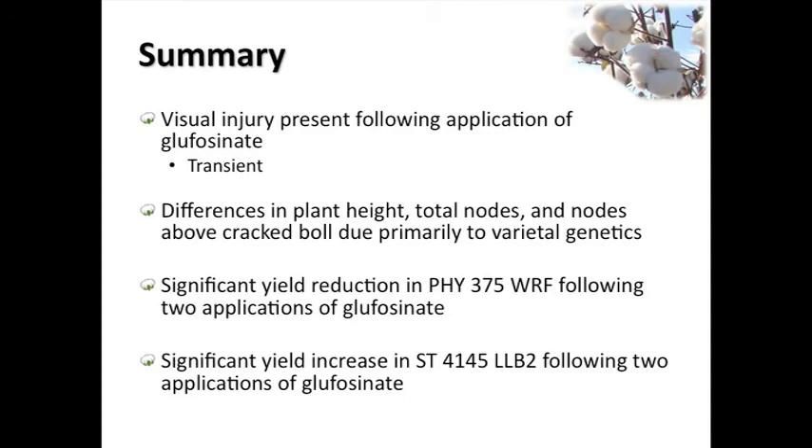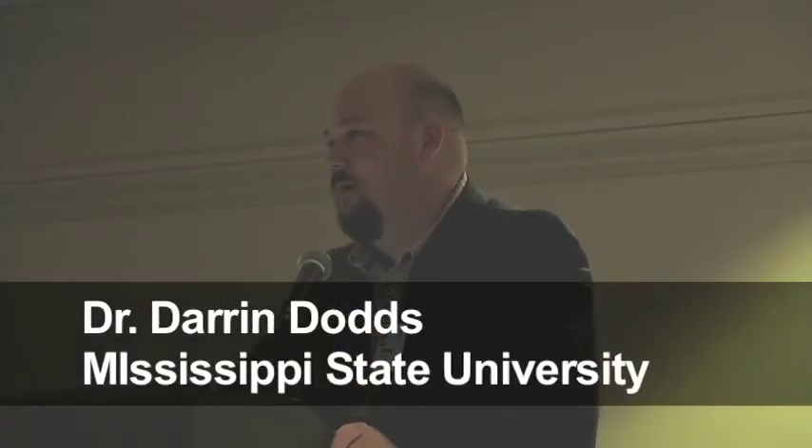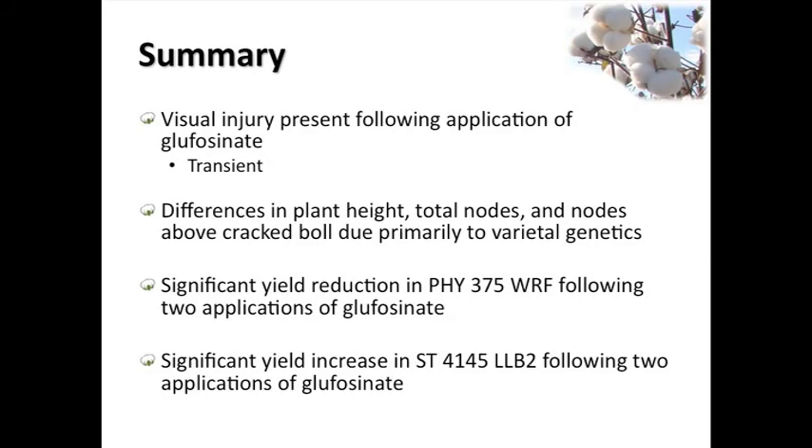We did see some visual injury on our Wide Strikes, but it didn't always show up in yield. It really seemed to be transient - I'd see it, and two to three weeks later the injury tended to disappear. I kind of equate it to what Cobra used to look like on soybeans. We did see a few differences in plant height, nodes, and nodes above cracked boll, but those were primarily due to genetics, not the application. We did see some yield reduction in 375, but I'm not prepared to say that's going to happen every time, just like I'm not prepared to say you'll see a yield increase every time you put Liberty on Liberty Link cotton.